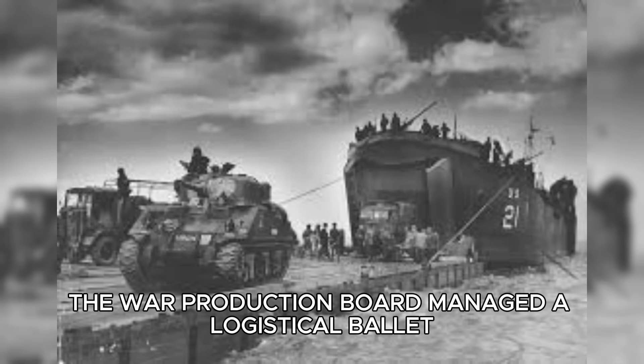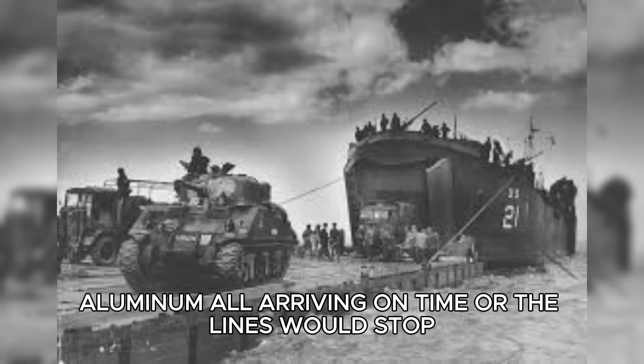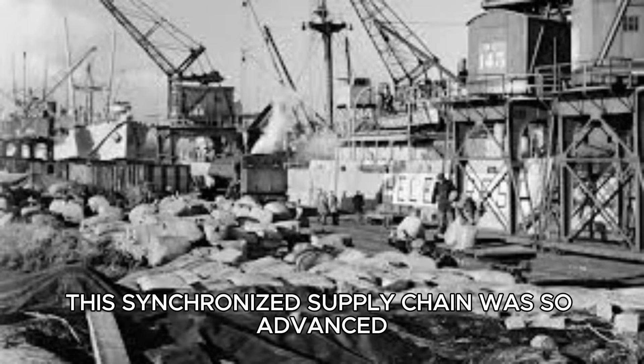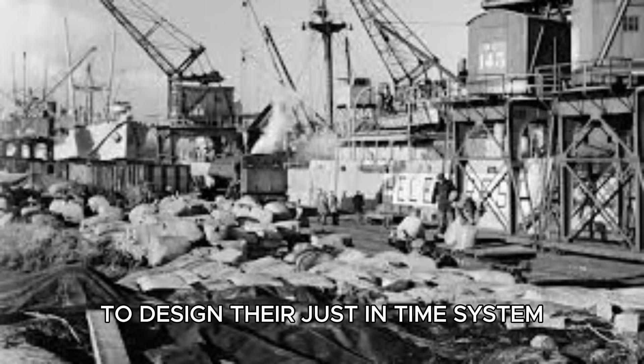Behind the scenes, the War Production Board managed a logistical ballet. Each Sherman required 18 tons of raw materials — steel, copper, rubber, aluminum — all arriving on time, or the lines would stop. Every week, 22,000 tons of material moved through 1,400 rail shipments, tracked by telegraph. If a bridge collapsed or a shipment was delayed, alternate routes were activated within hours. This synchronized supply chain was so advanced that decades later, Toyota engineers studied it to design their just-in-time system.